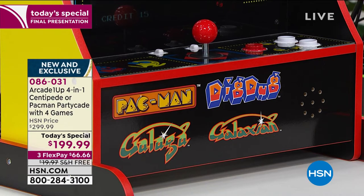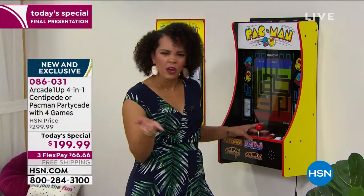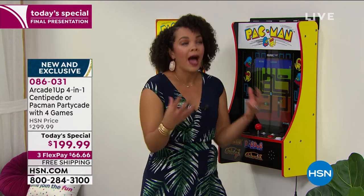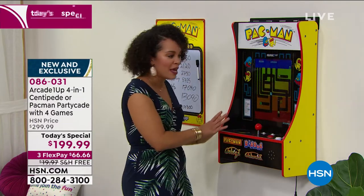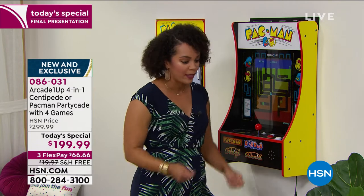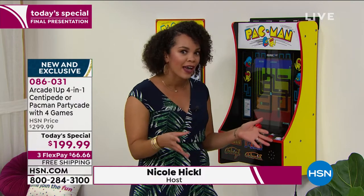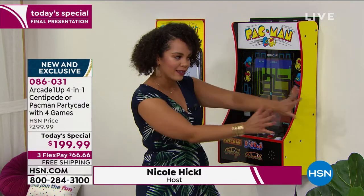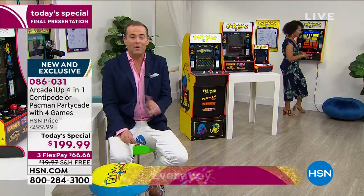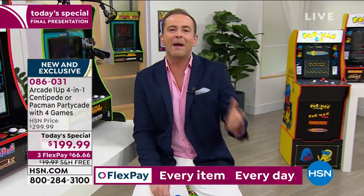Nicole, where do you think you'd put it — would you mount it on the wall or leave it on the countertop? I think I like leaving it on the counter because you have an option. You could put it on the counter, and I'm the type of person who doesn't like clutter, so I would put it away in the closet. But think of how fun a game night this would be — just bring it out, and the adults can have so much fun. Or if I want to watch TV, I can just give this to my kid and have the TV back. We can leave it on the counter, hide it away, or make it part of the new man cave or the kid's bedroom.